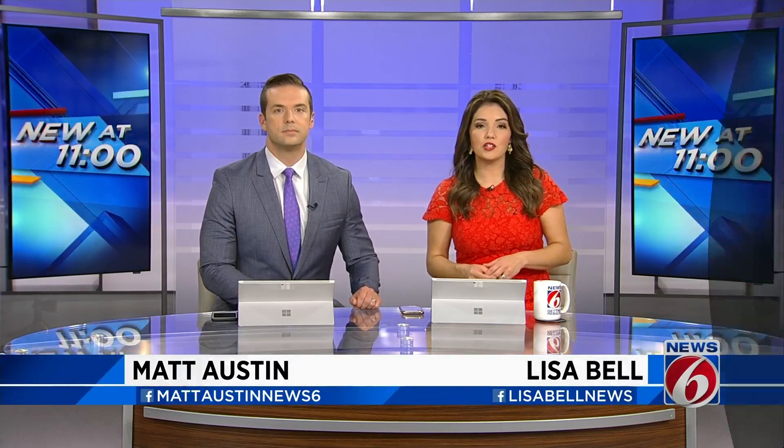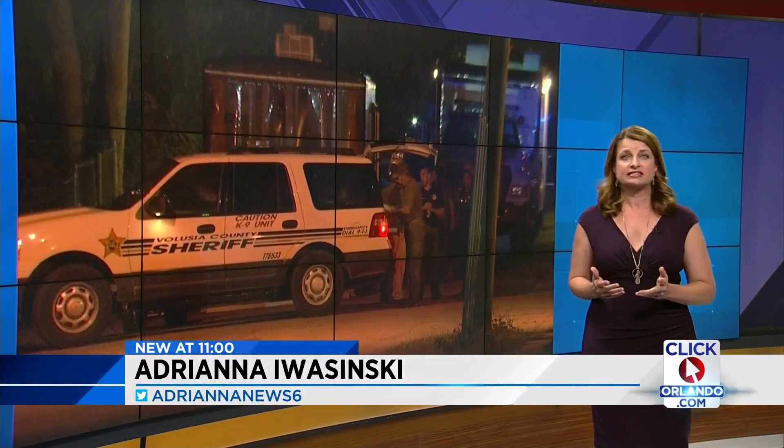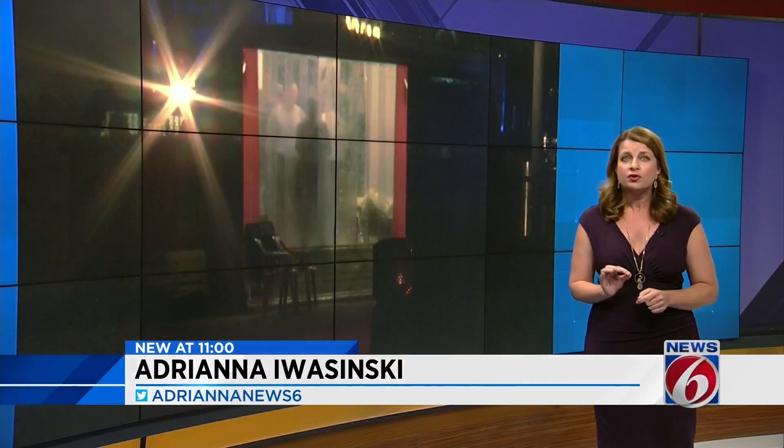News 6 investigator Adriana Iveshynski shows how they are keeping you safe. The scary part is these guys tell me they often aren't sure what they're walking into. So they have to be so careful, so precise, because the slightest wrong move could backfire.